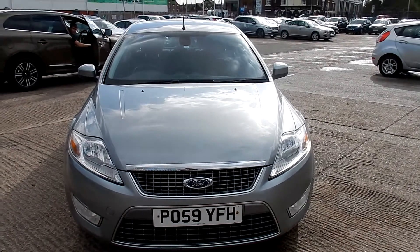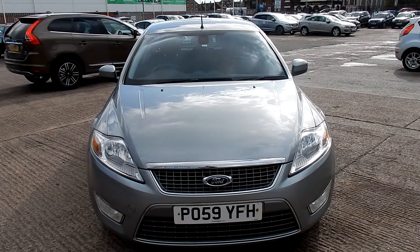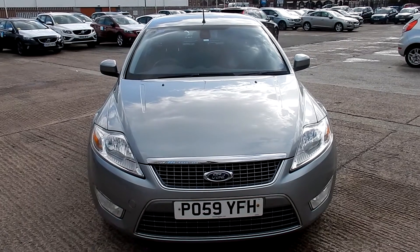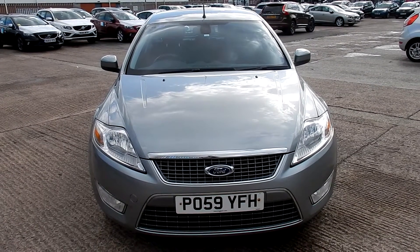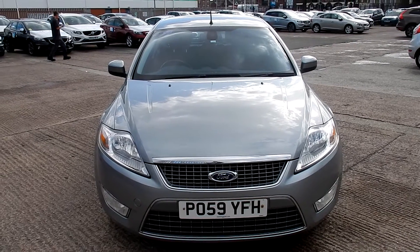Rybrook Volvo in Warrington. Today we have for you a 09/59 registered Ford Mondeo, 1997cc diesel. It's a Titanium TDCi 140, manual in silver.